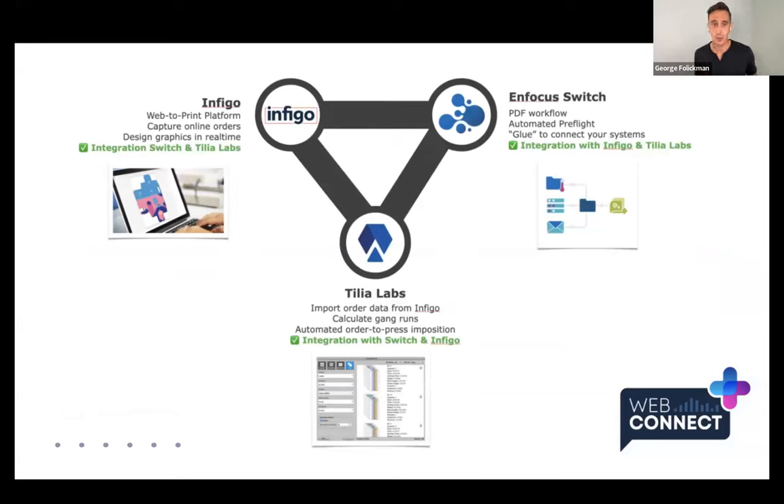In this first webinar we'll talk about how these three companies and their solutions are open platforms that are completely integratable, bringing print service providers the most flexibility in delivering a streamlined end-to-end solution. We'll start with Infigo, where the customer initiates an order, designs their product, and passes it seamlessly into Enfocus Switch to manage the PDF workflow, and finally into Tilia Phoenix for imposition — a true web-to-production workflow.